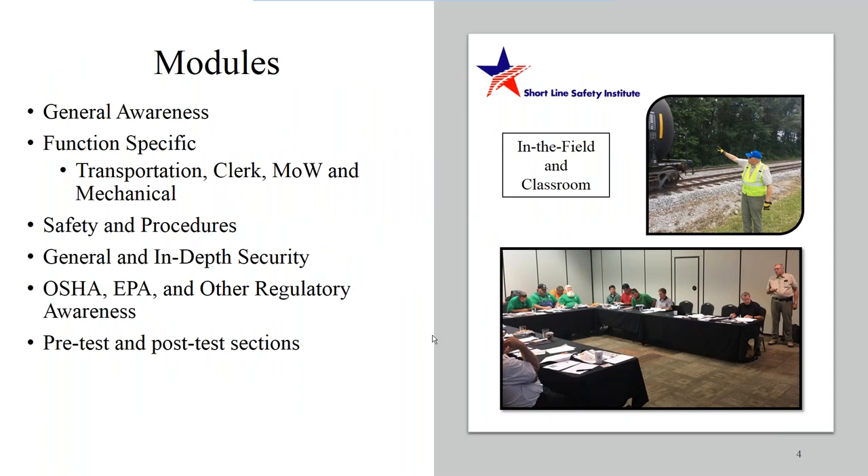Our program has five modules. We have a general awareness module with function-specific content, safety and procedures, general and in-depth security, OSHA, and other regulatory awareness. When you put all five together, they make up an eight-hour training course.